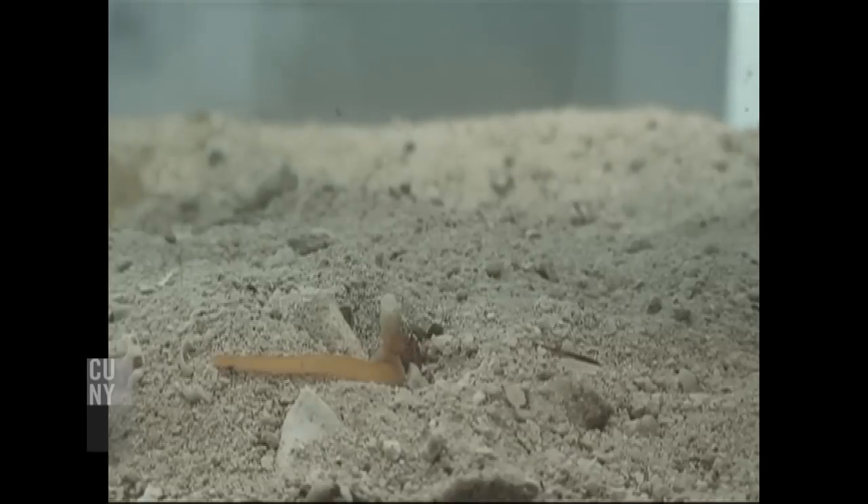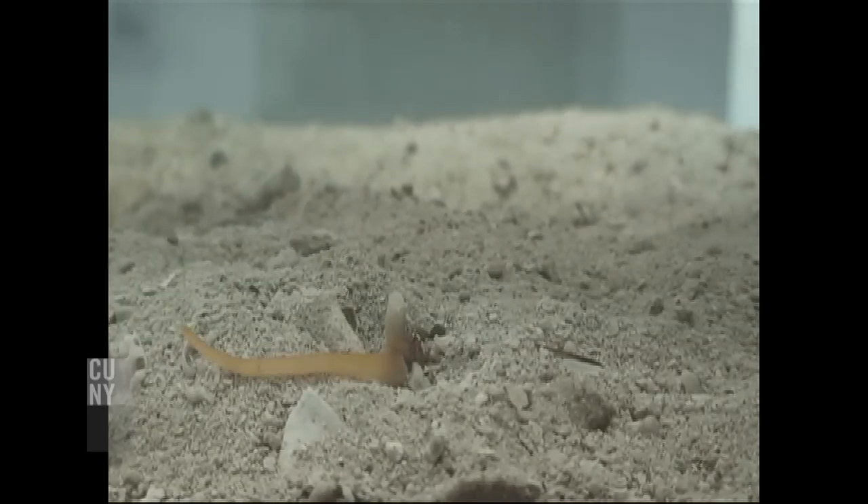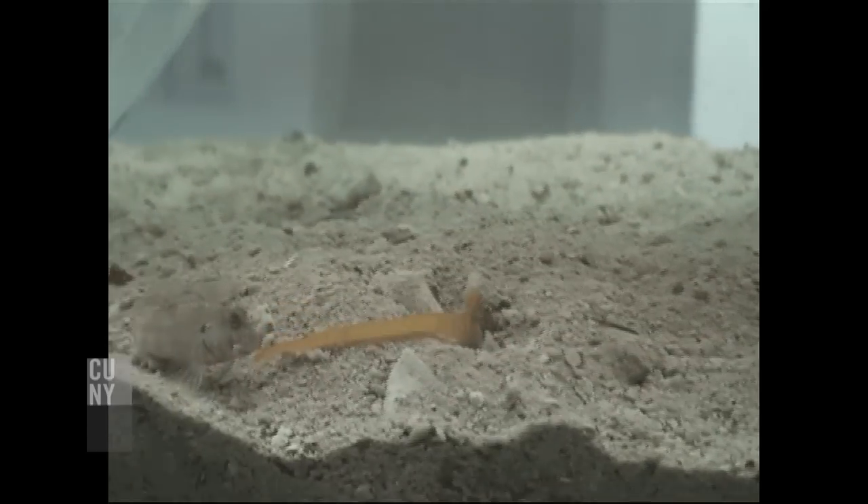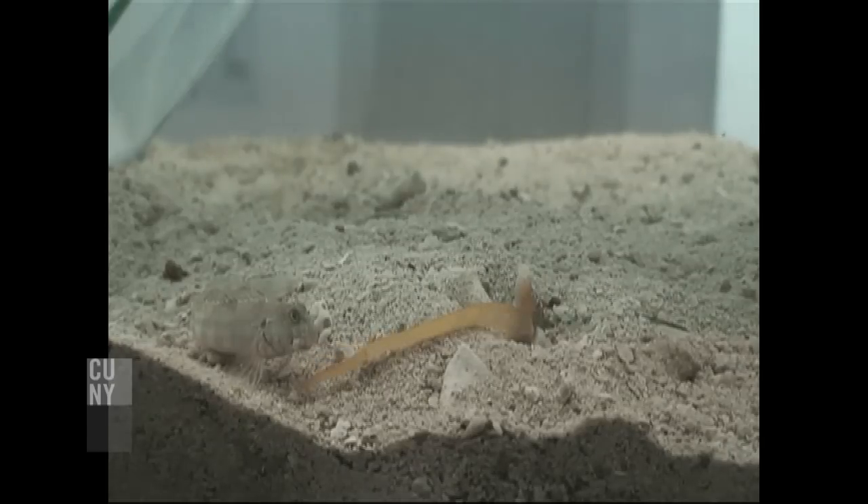Although the snail is very slow moving, they are prolific hunters, and so they hunt fish, worms, and other snails. They do this using what we call a venom apparatus, which is made up of a venom bulb — sort of like the heart.